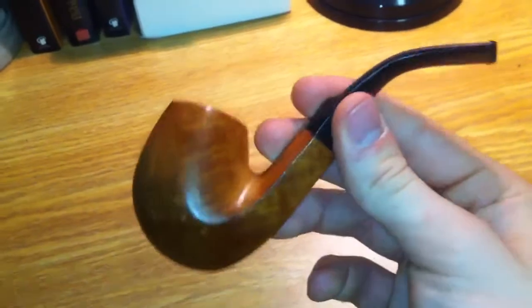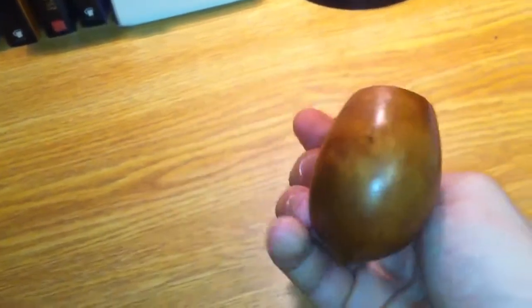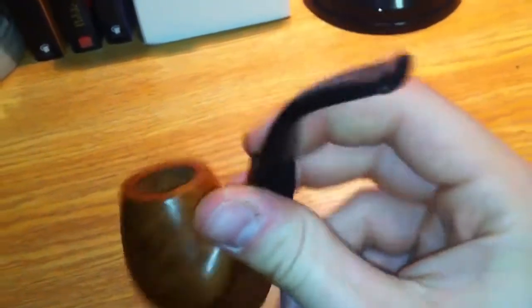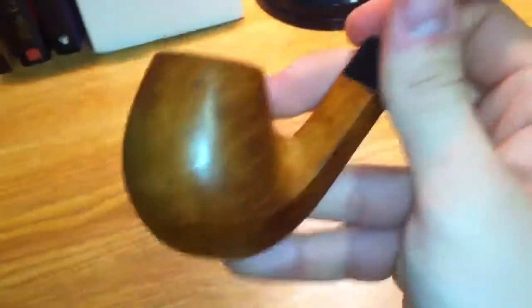It's got some pretty cool grain there. I don't know what you call it — stray? And what do they call that? Eagle Eye or something? I forgot, I don't know. But it has a pretty nice bent shape to it, and a nice deep bowl so I can smoke with my cigar friends — it lasts long.